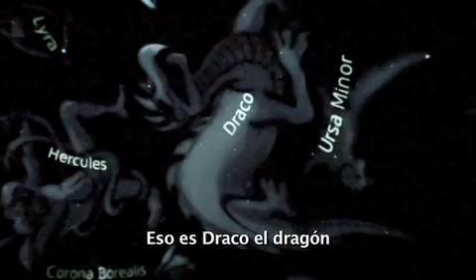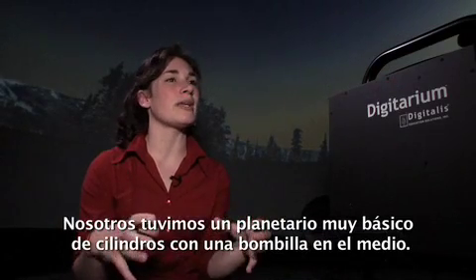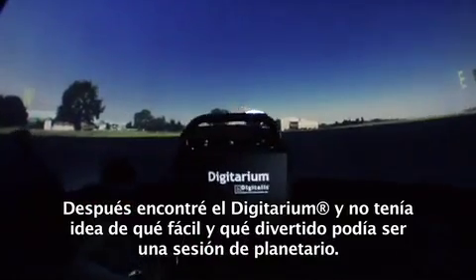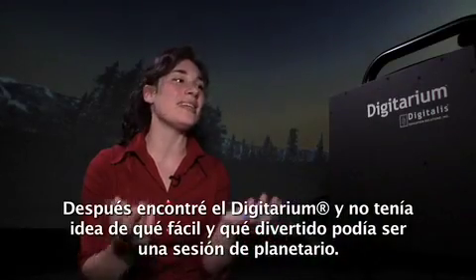"What's that?" "That is Draco the Dragon." We had a very basic cylinder base with a light bulb in the middle planetarium. Then I found the Digitarium and I had no idea how easy and how fun a planetarium show could be.